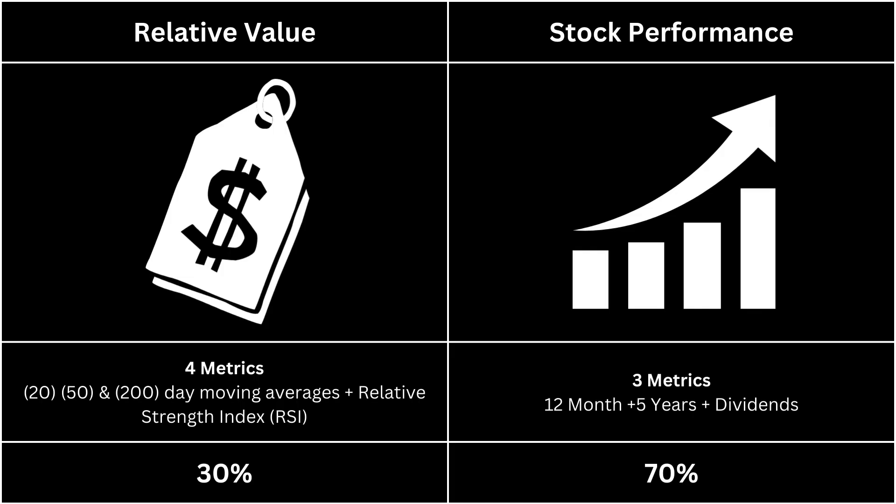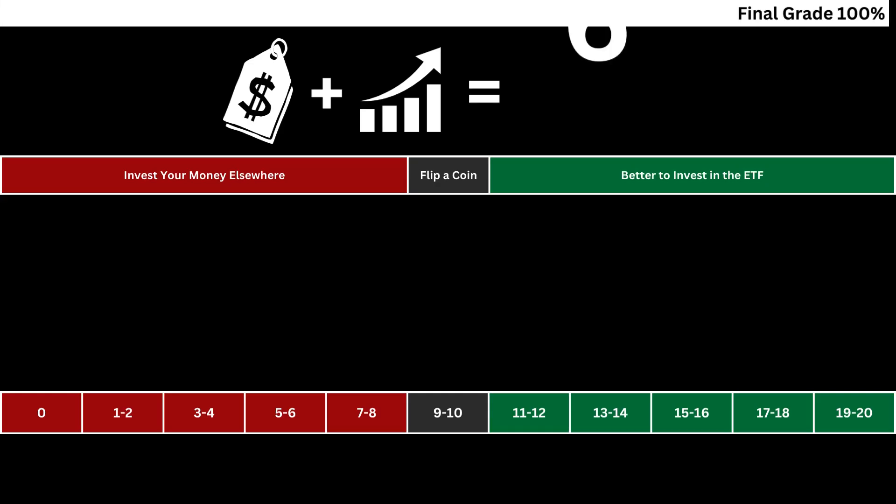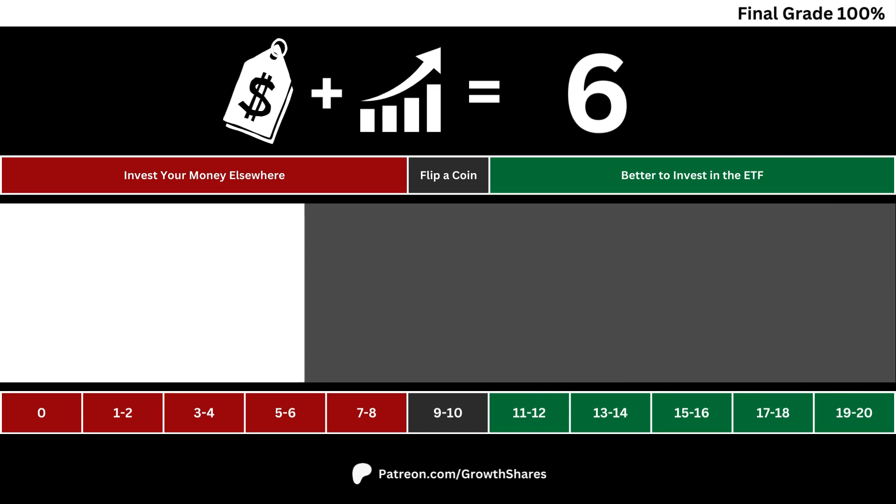Finally, we're going to put the ETF's short and long-term metrics together to get our final grade. Here you can see the total grade of our ETF. If the grade is a 9 or 10, it's neither better nor worse than investing your money elsewhere. If the ETF's grade is above 10, it's better to invest in this ETF than just leaving your money in cash.